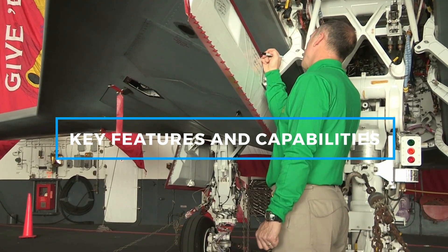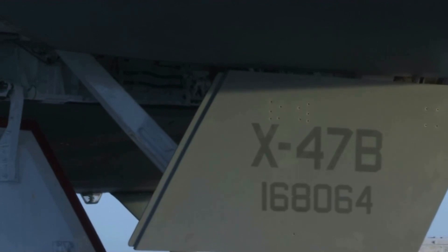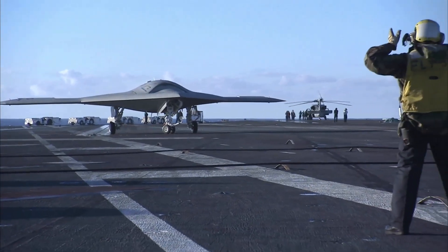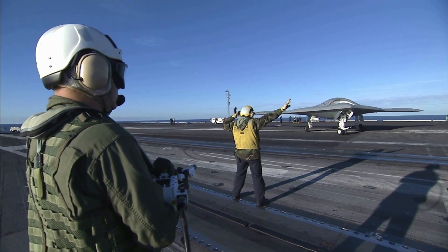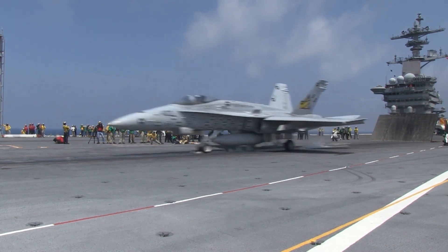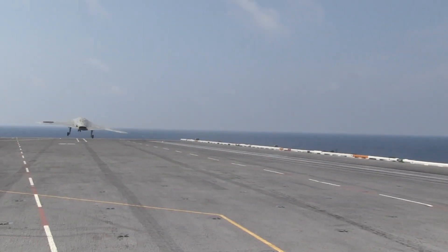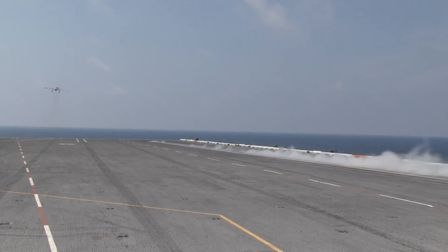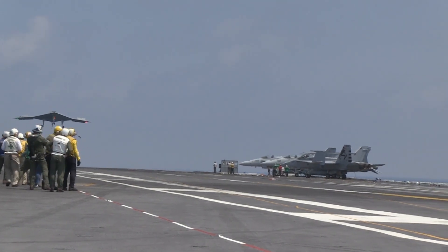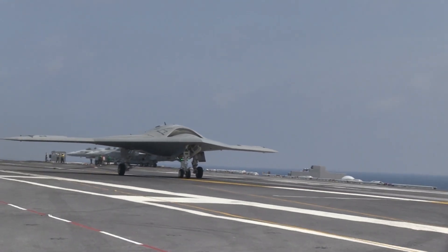The X-47B boasted a range of advanced features that positioned it as a trailblazer in autonomous aviation. Its design emphasized stealth technology, with an airframe that minimized radar cross-section, making it harder to detect. The X-47B was powered by a Pratt & Whitney F-100 PW-220U turbofan engine, enabling it to reach speeds of up to Mach 0.9 and altitudes of over 40,000 feet. A significant hallmark of the X-47B's development was its ability to operate autonomously, relying on advanced software to execute entire missions — including taxiing, takeoff, flight navigation, and landing — all with minimal manual oversight.